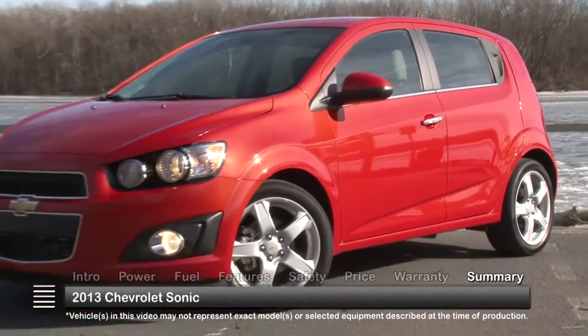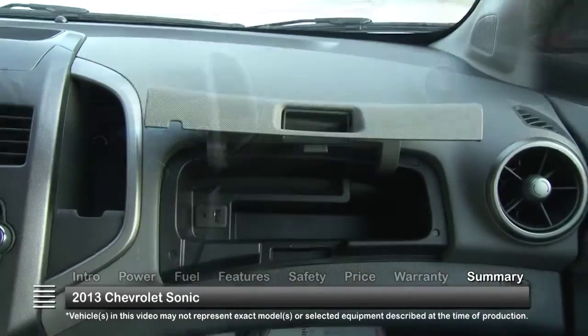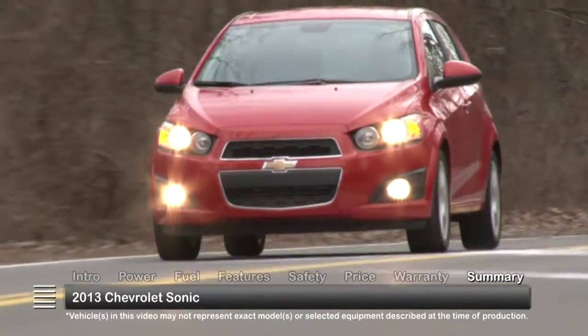With a sporting exterior design matched by an equally futuristic interior and rife with features and storage options, the 2013 Chevrolet Sonic is proof that the Bowtie brand is giving small cars big attention.